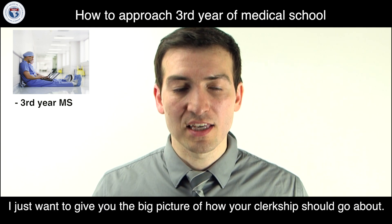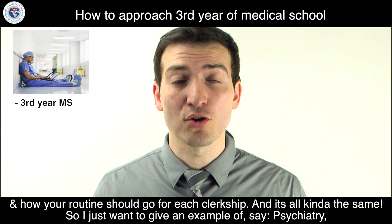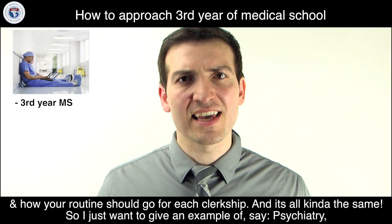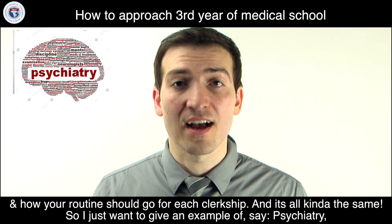I just want to give you the big picture of how your clerkship should go and how your routine should look for each rotation. It's all pretty much the same, so I'll use psychiatry as an example.